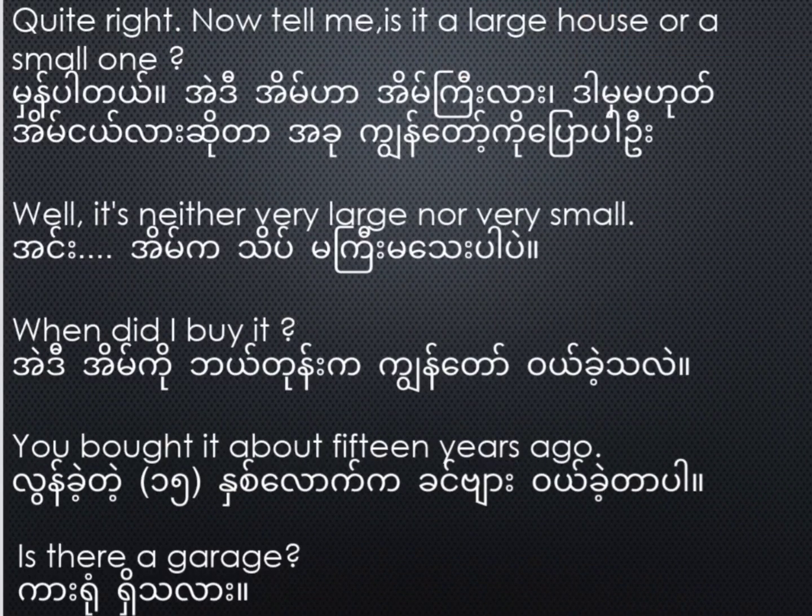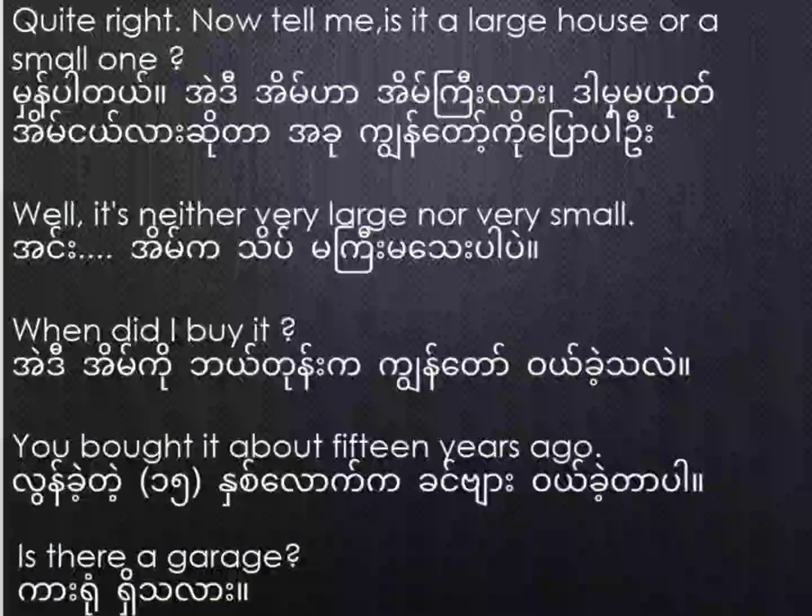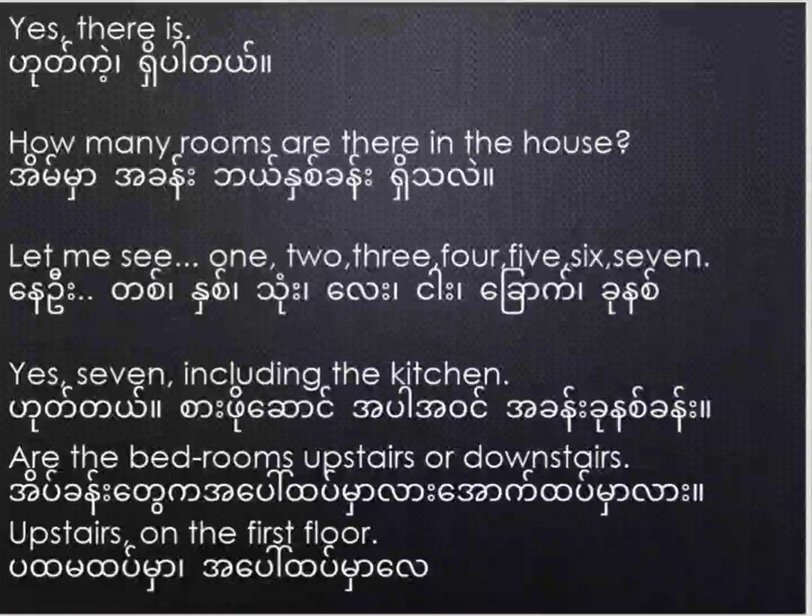Quite right. Now tell me, is it a large house or a small one? Well, it's neither very large nor very small. When did I buy it? You bought it about 15 years ago. Is there a garage? Yes, there is.